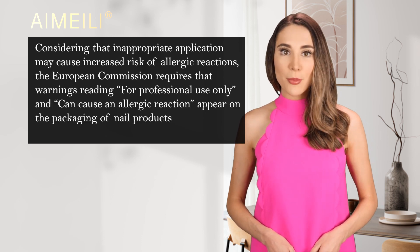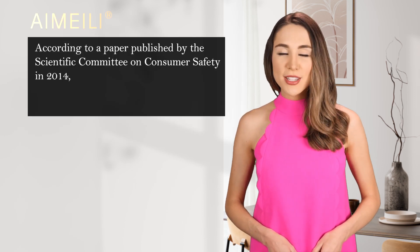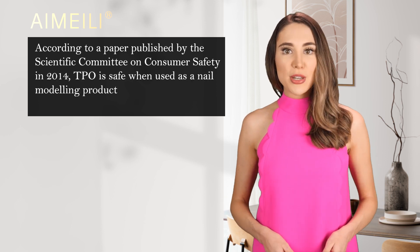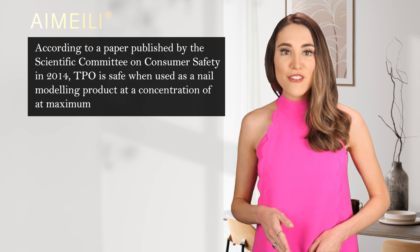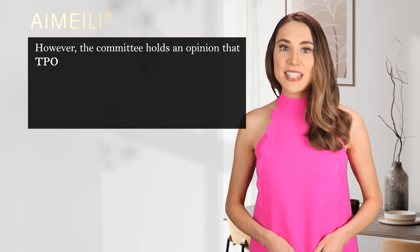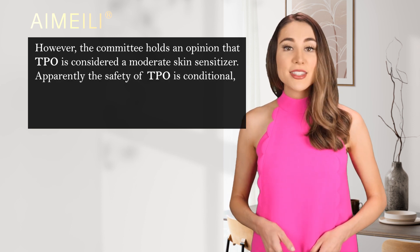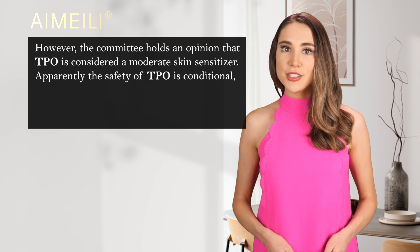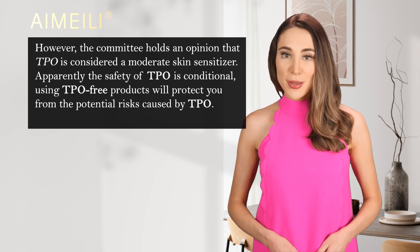Considering that inappropriate application may cause increased risk of allergic reactions, the European Commission requires that warnings reading 'for professional use only' and 'can cause an allergic reaction' appear on the packaging of nail products containing HEMA. According to a paper published by the Scientific Committee on Consumer Safety in 2014, TPO is safe when used as a nail modeling product at a concentration of maximum 5.0%. However, the committee holds the opinion that TPO is considered a moderate skin sensitizer, meaning the safety of using TPO is conditional. Using TPO-free products will protect you from the potential risks caused by TPO.